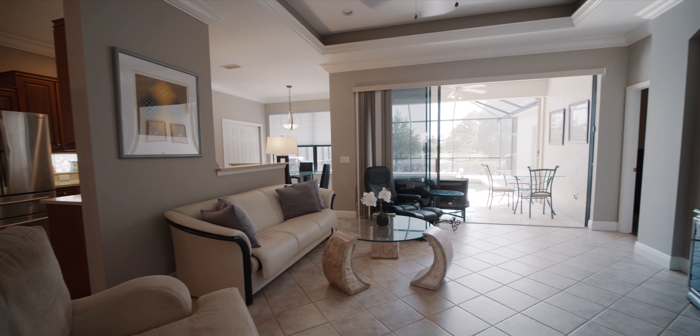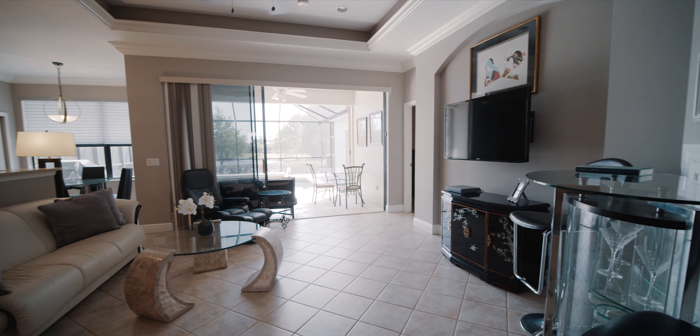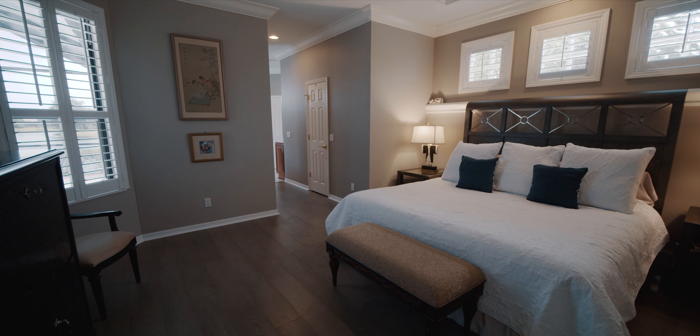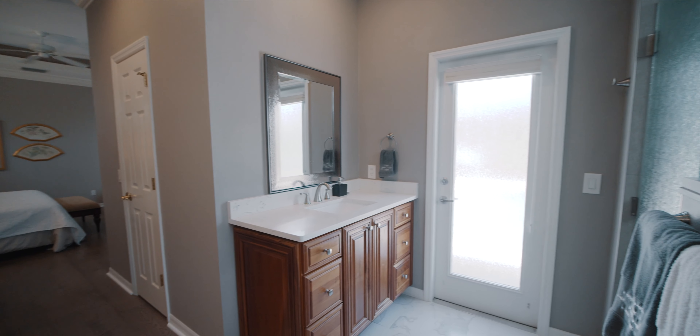The family can gather in the aptly named family room with views of the screened pool deck and the meandering lake beyond. Retreat to the master bedroom featuring two walk-in closets with built-in wardrobe storage systems — great for organizing your accoutrements — while the renovated master bath features dual vanities and a spa tower shower.